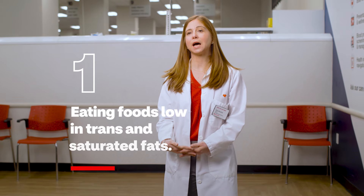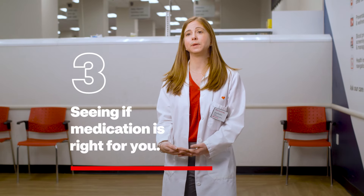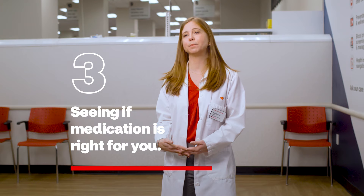Here are three tips to improve your cholesterol. First, you can eat a diet low in trans and saturated fats. Second, you can get regular exercise. And third, you can speak with your primary care provider to determine if medication might be right for you. Most cardiovascular disease can still be prevented with education and healthy lifestyle changes.